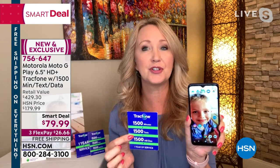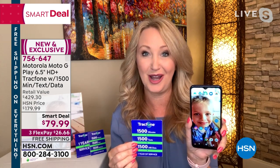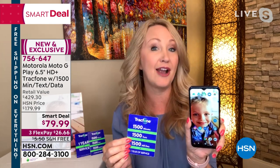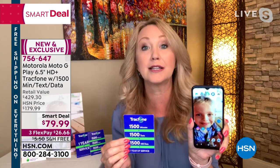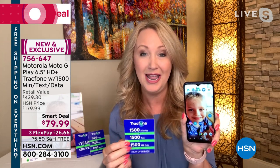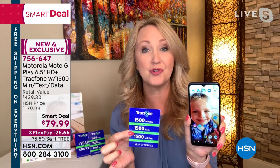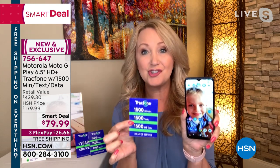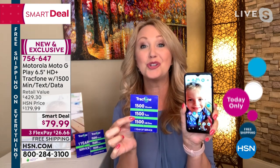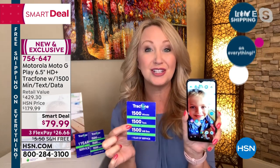The big airtime package — no phone bills ever, because we're loading you up with 1,500 of everything: 1,500 minutes to talk, 1,500 text messages, and 1,500 megabytes of data. You have an entire year of service. You're not leasing the phone — that's what the carriers want you to do. They want you to spend an extra $40 to $50 every month. With this, you own the phone outright.